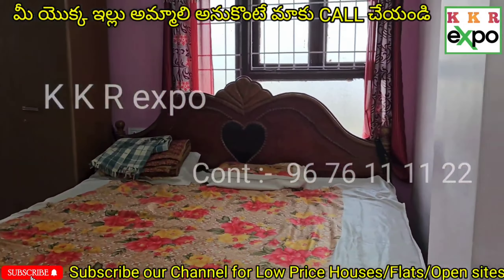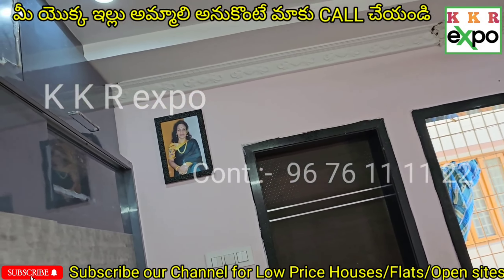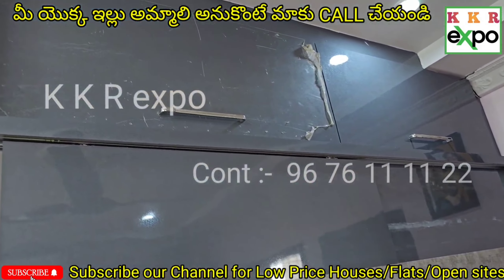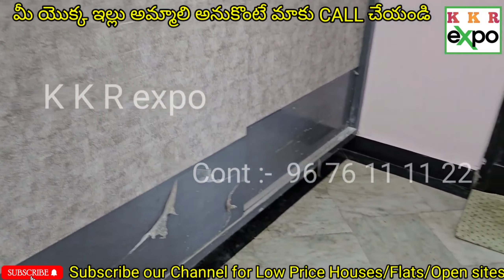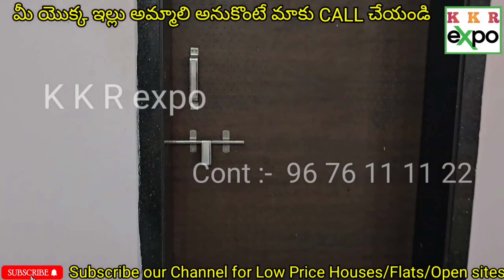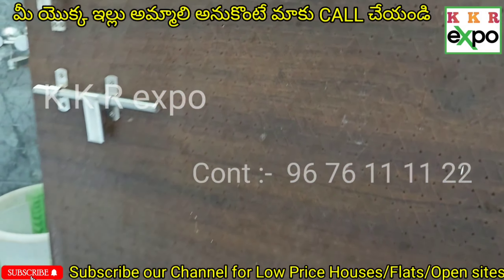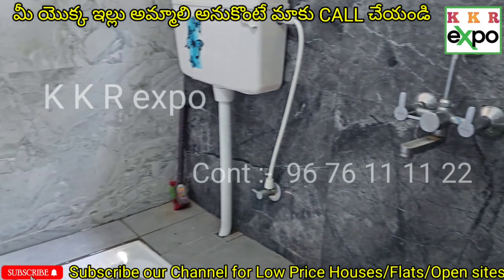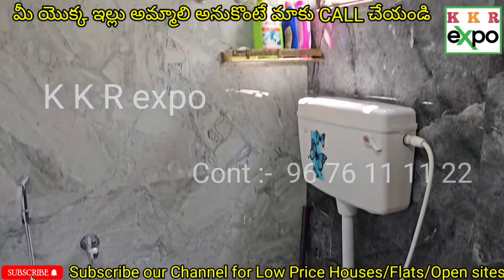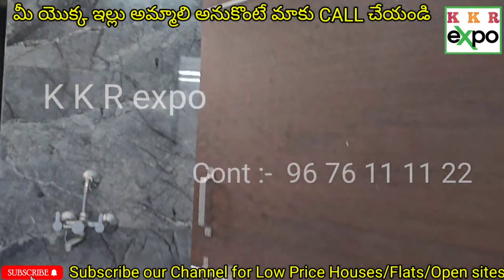The second bedroom leads to the master bedroom. The balcony can be found in the recent model. The Indian model balcony is almost 5k with a glass look.